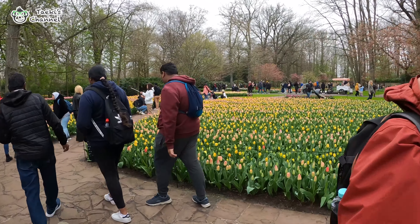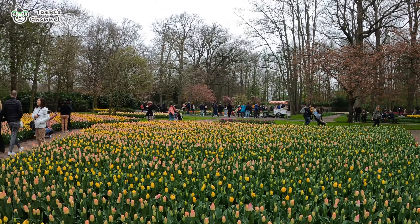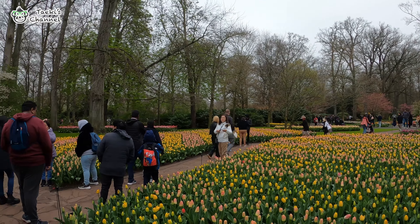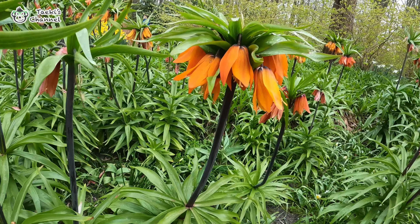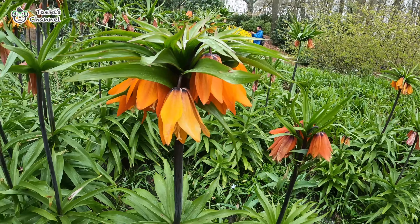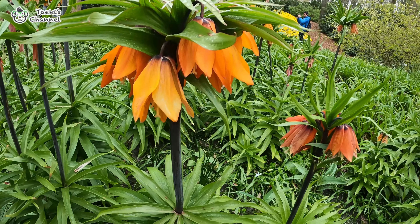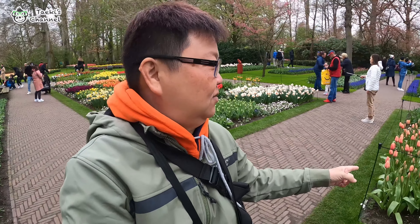That is the thing we went over as well! More tulips around here. What kind of flower is this? It is blossoming downward. This is really nice — so many different types of tulips and other flowers. There is a little more here.